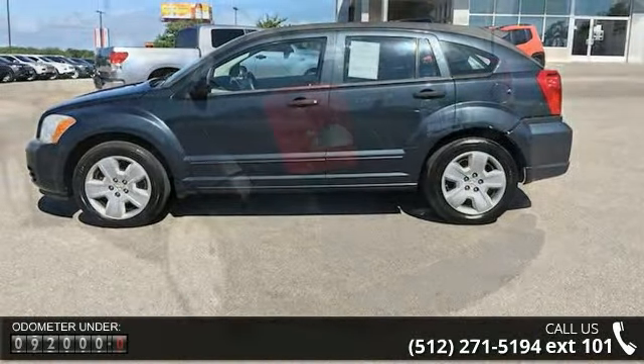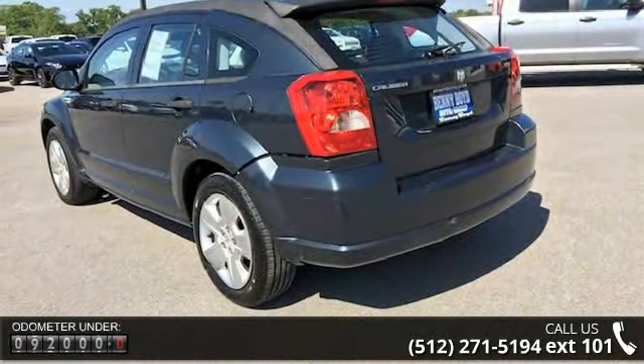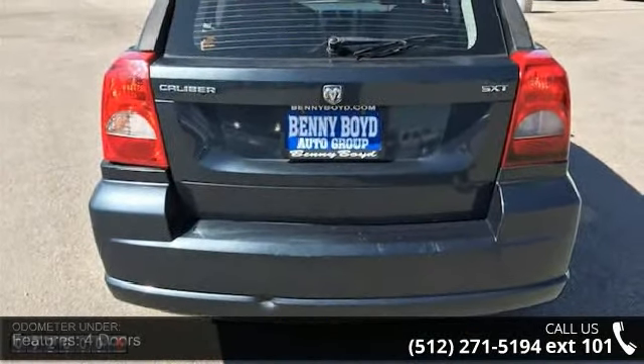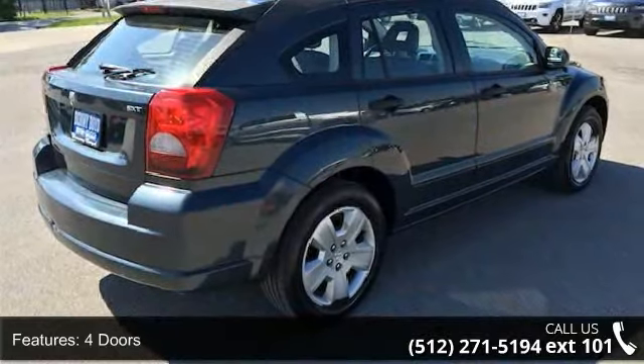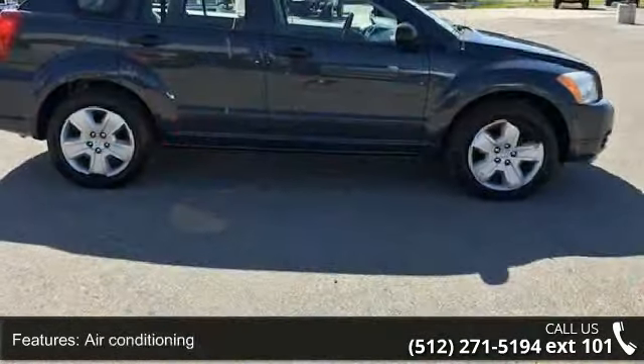Enjoy these notable features: four doors, AC power outlet, air conditioning, clock in radio display, front seat type bucket, front wheel drive, head airbags curtain first and second row, knee airbags driver, passenger airbag, and power steering.